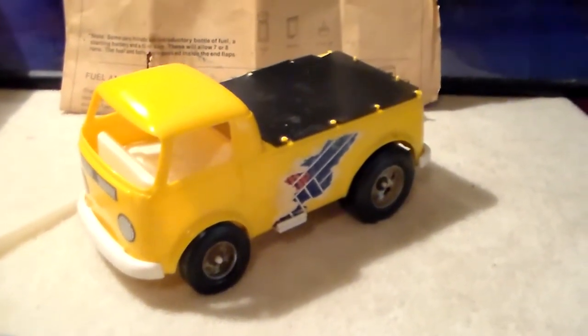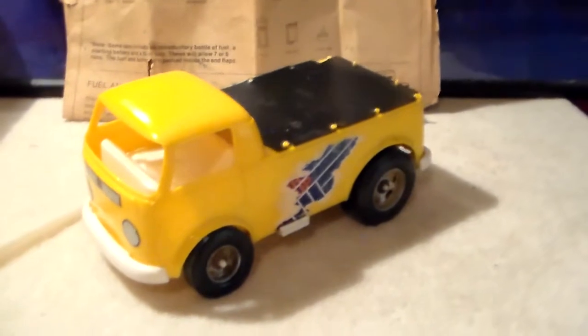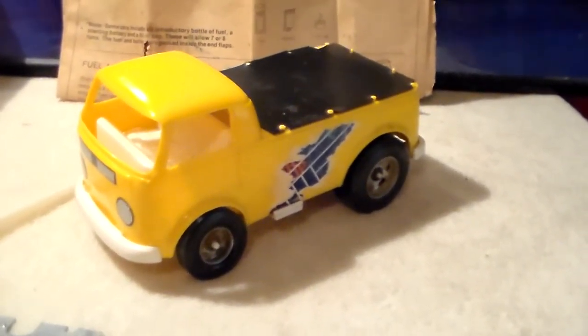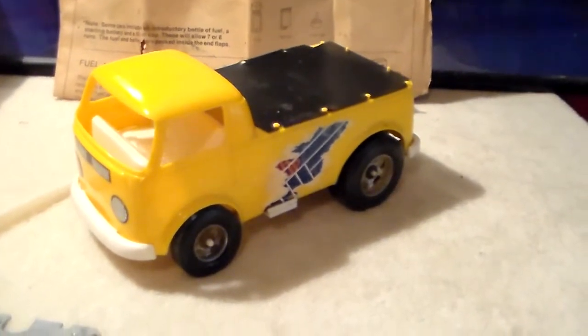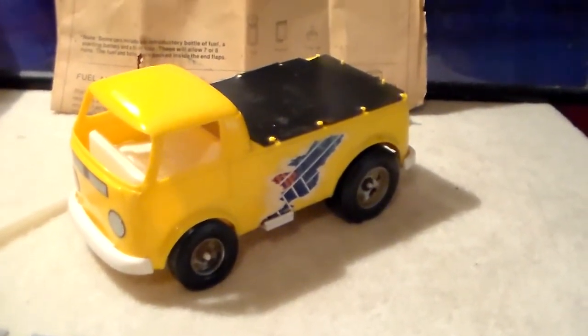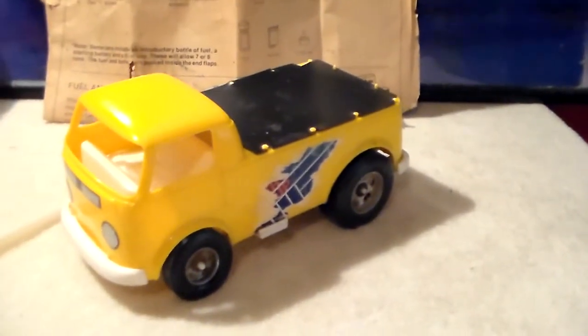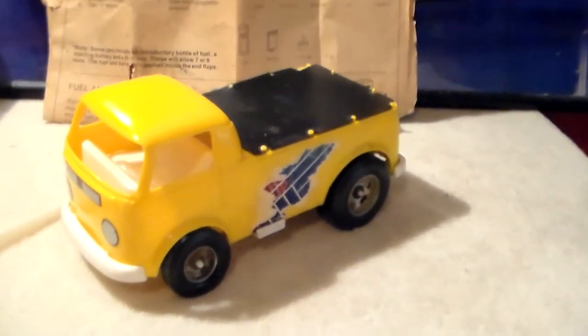Here's one of the items I always wanted when I was a little kid but never got. This is the Testors Super Pickup - it's a Volkswagen pickup truck. You fuel it with Testors fuel, and you could run it in a straight line until it ran into something or ran out of gas.